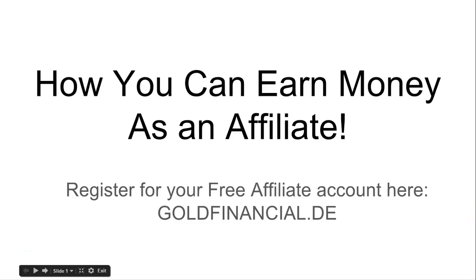Hey guys, what's going on? It's Billy here from The Best Place to Buy Gold Online and in today's video, I'm just going to be showing you how you can earn money as an affiliate with Legacy Gold and the opportunity that we have available with Legacy Gold.